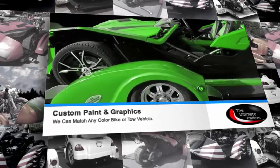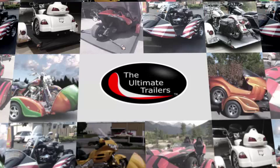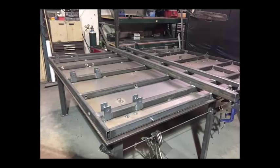We offer custom paint and graphics to match any PowerSport toy or tow vehicle. We also have a wide variety of graphics packages and custom wraps for your trailer. We offer four models of our open and enclosed trailers to haul any of your PowerSport toys.